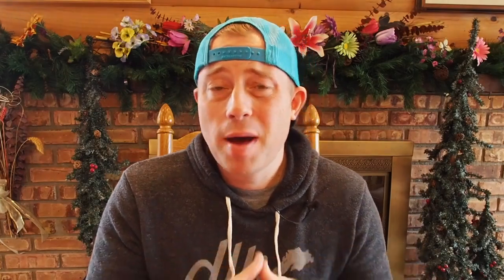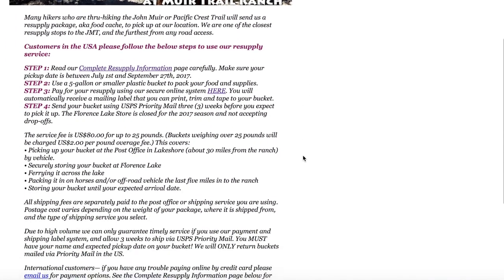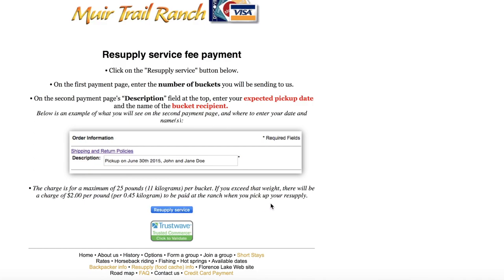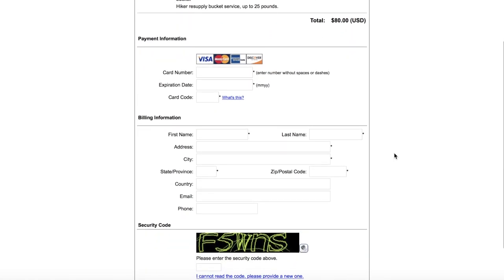If you go over the 25-pound limit at MTR, it's $2 for every additional pound, and you must send it in a bucket. MTR sends the package to a post office, and it's then transported across a lake and by mule up to the ranch — which is why the cost is so significant. Just like Red's Meadow, you pay for this resupply in advance via a secure portal on their website. Any overage charges are paid when you pick up at the ranch.